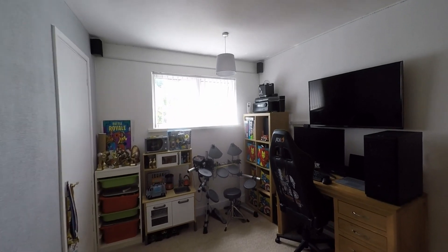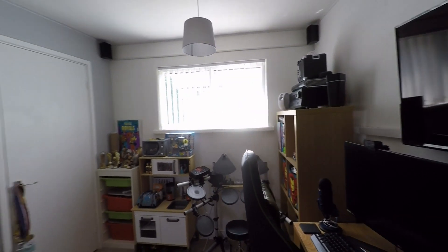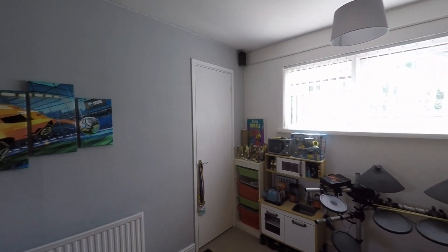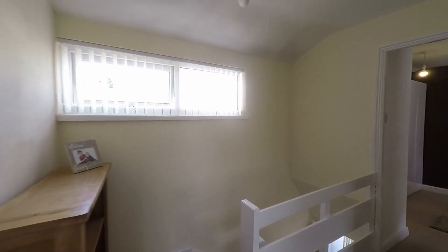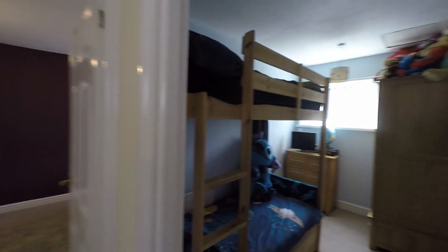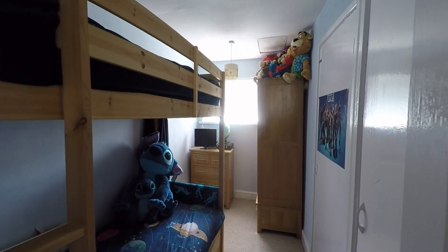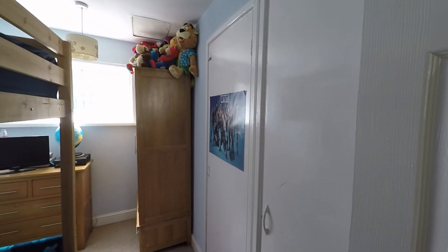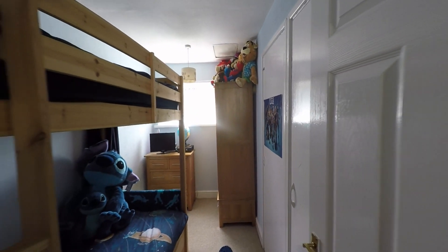Bedroom two is a great size double with plenty of floor space here for a double or even king size bed, and this room benefits from some built-in storage. Making our way across the landing, bedroom three is located in the middle of the two doubles — a nice comfortable larger than average single — and this room benefits from two large built-in storage cupboards as well, which does free up additional floor space.